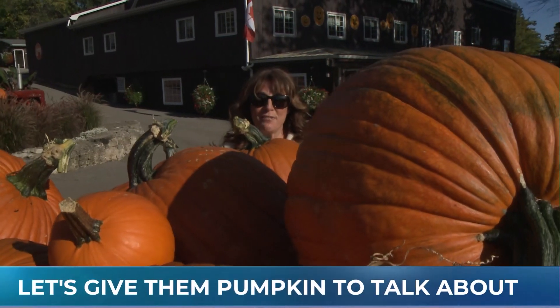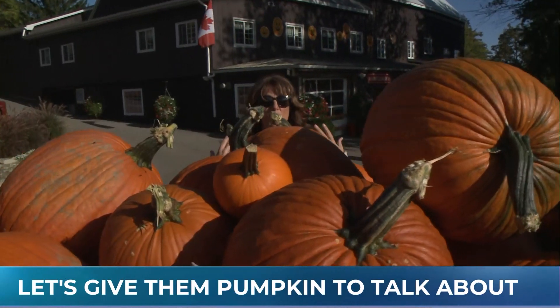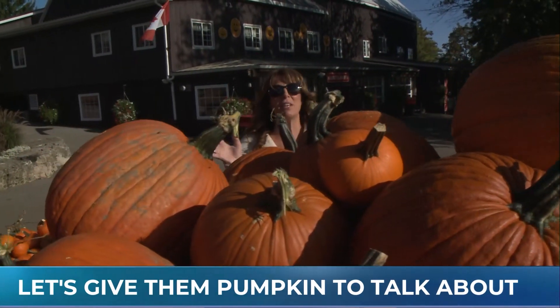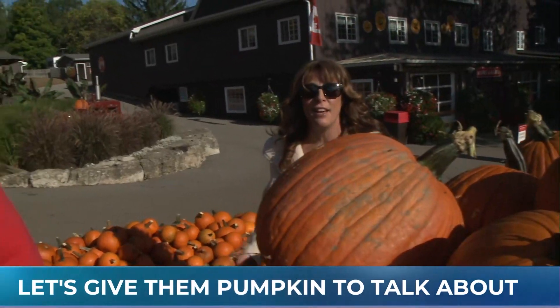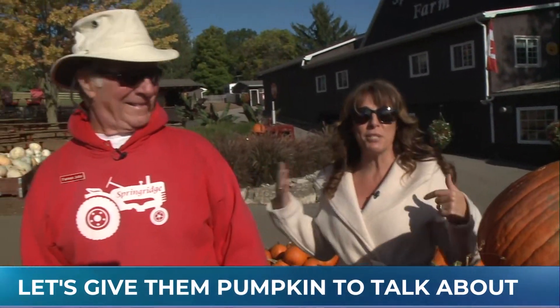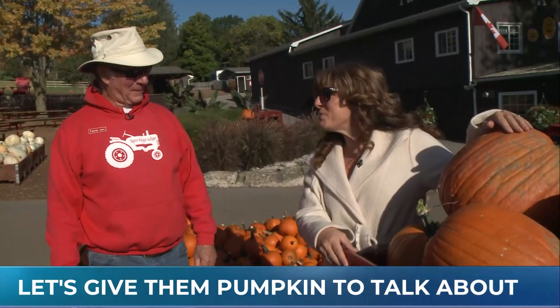We are at beautiful Spring Ridge Farm this morning, a beautiful sunny day, and it is all about fall, the harvest, pumpkins, pumpkin pie, and everything that goes along with it. Farmer John is joining us and we're talking about pumpkins. First, let's talk about Spring Ridge.